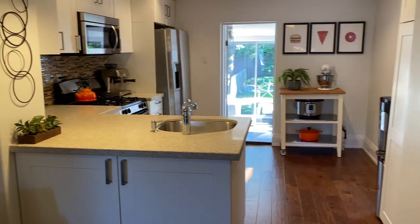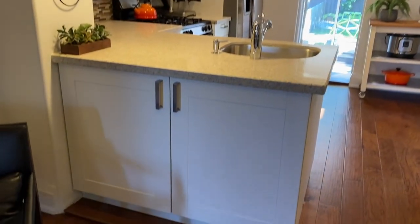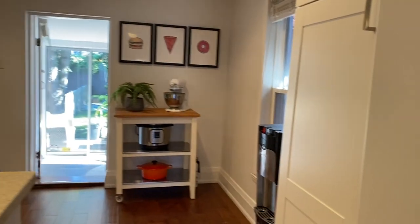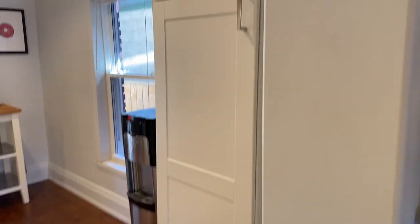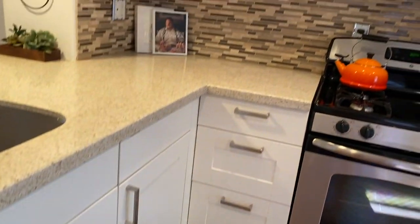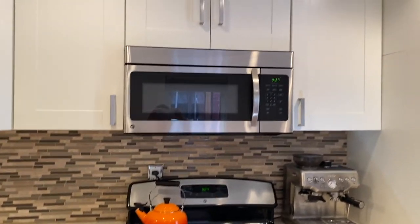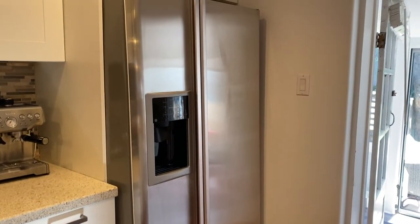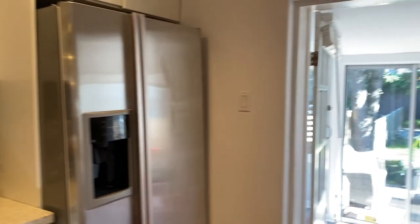So this kitchen — modern kitchen, lots of storage. These doors open to storage there, storage to the right, a window, a little pantry. The kitchen has cupboards and quartz countertops. Nice gas stove, and there's an ice maker and water dispenser on the fridge.